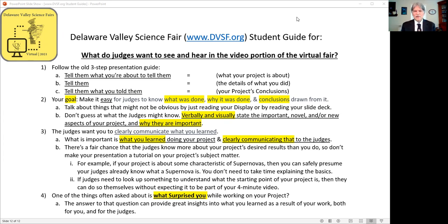For example, if your project is about some characteristic of supernovas, then you can safely presume your judges already know what a supernova is. You don't need to take time explaining the basics.